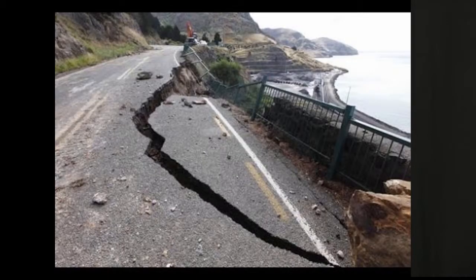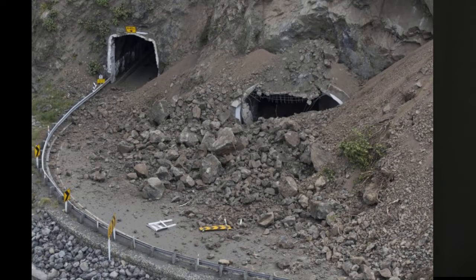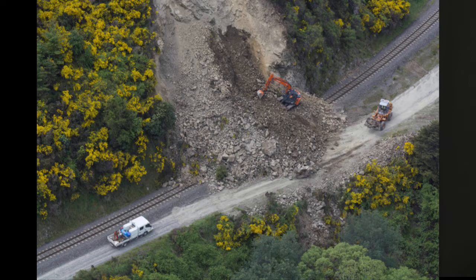Regarding the more recent earthquake in New Zealand — fortunately the site I talked about wasn't affected. However, north of Christchurch there's some significant damage where we've lost complete roadways and railways. Reality capture tools are certainly going to play a big part in remediating that going forward, so I can see us being very busy from now on.